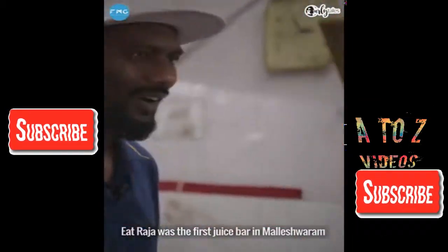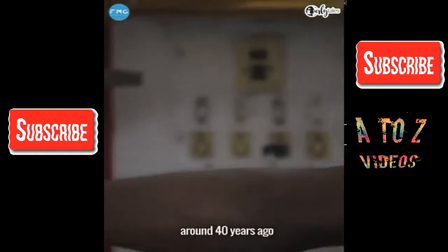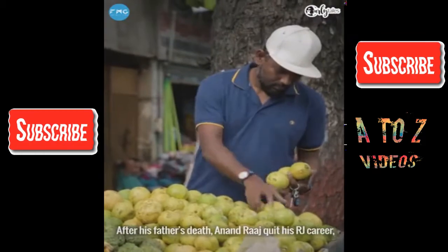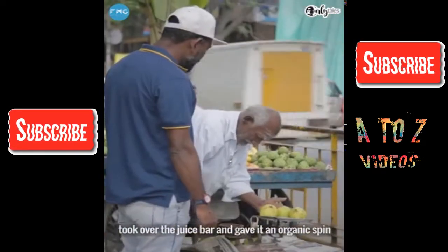Eat Raja was the first juice bar in Maleshwaram. It was started by Anand Raj's father around 40 years ago. After his father's death, Anand Raj quit his RJ career and took over the juice bar, giving it an organic spin.